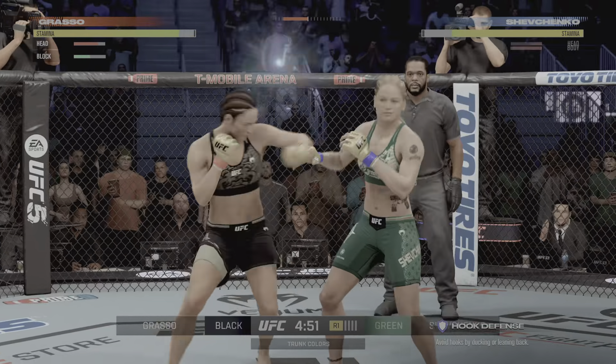Beautiful combination by the champion there. She blocked that punch. Combination striking at its best — another great sequence. She is just throwing everything with so much confidence. Every time she throws, she believes she is going to land, and to this point she has — and now some knees.